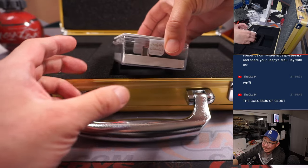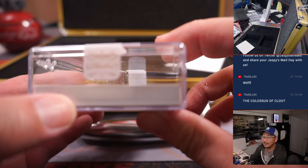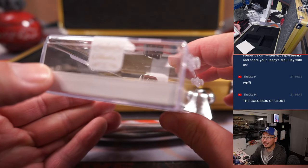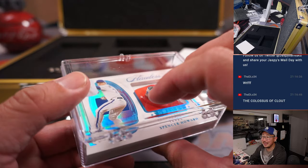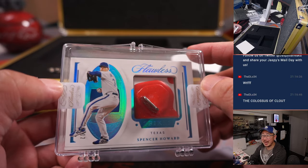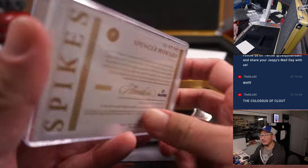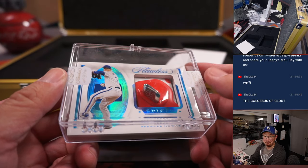And we've got a piece of a cleat — you can see a little dirt right there. The New Balance logo is right there, and it is Spencer Howard spikes. Spencer Howard, Texas Rangers — all for Carl of course. That is 12 out of 12. That is awesome.